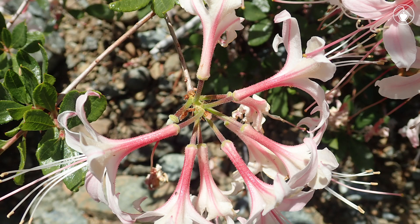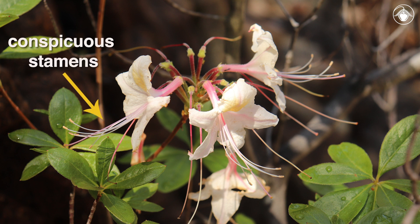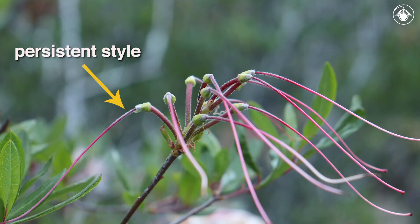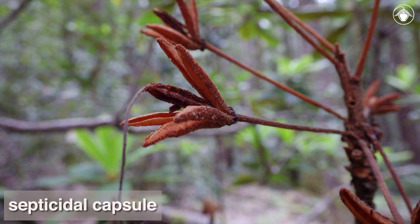All of the species in the genus Rhododendron have a superior ovary, and many, including the Californian species, have conspicuous stamens that are well exerted from the corolla. They also have a persistent style that remains attached to the fruit as it develops. The fruits are septicidal capsules — dry fruits that separate into segments along lines of dehiscence that each run along a partition or septum that separates adjacent ovary chambers.